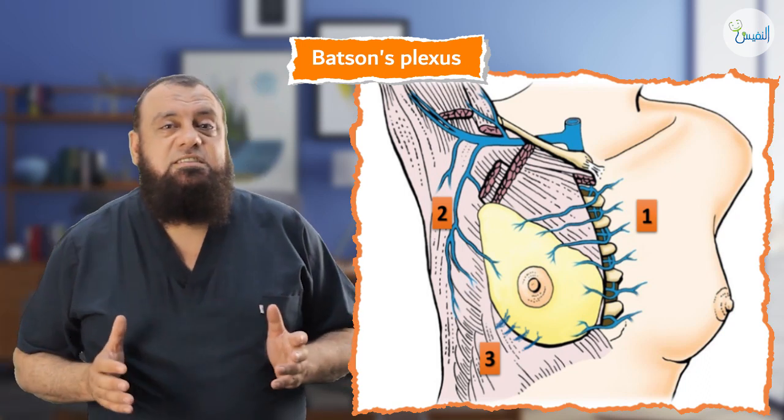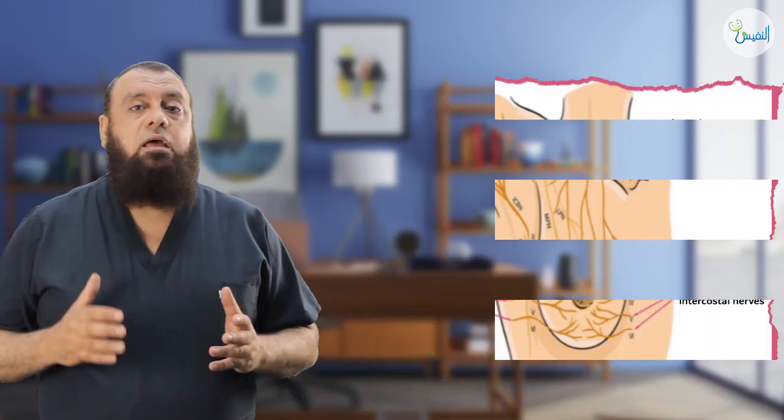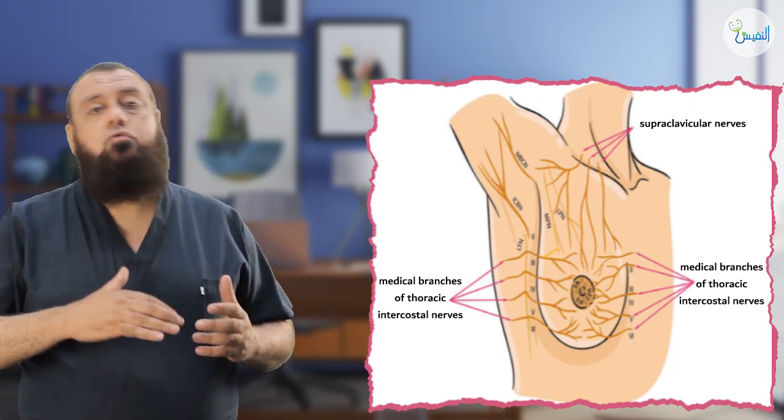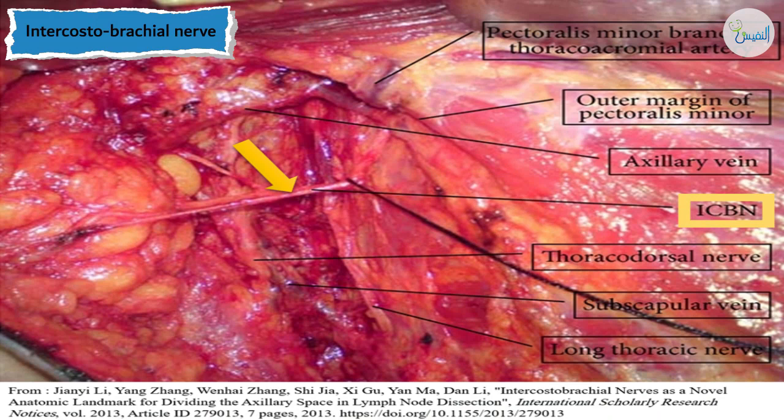This is about the venous supply. What about the nerve supply of the breast? The breast is supplied by anterior and lateral cutaneous branches of T2 to T6. A very important nerve is called the intercostal brachial nerve. Intercostal means coming from the intercostal spaces; brachial means supplying the arm, especially the medial part of the arm. This nerve comes out through the second space and traverses the axilla to supply the upper inner part of the arm.